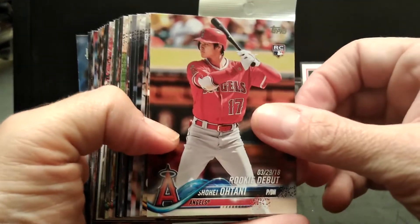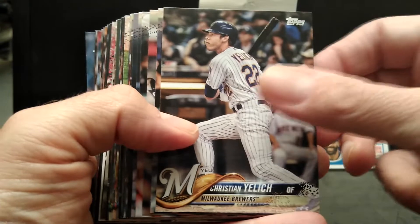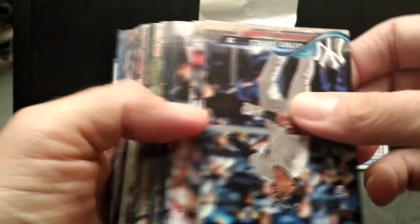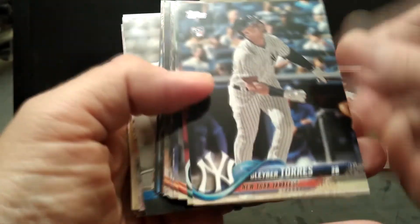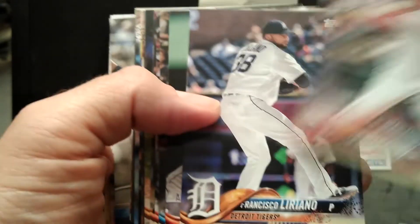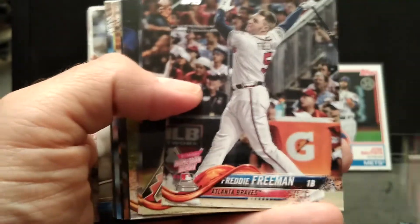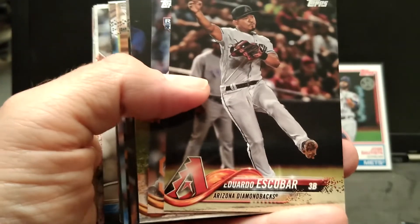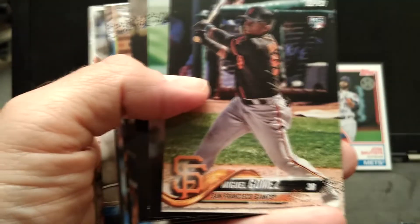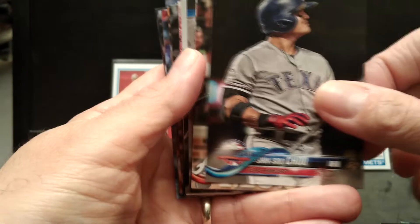All right, pack number one. Rookie debut — can't start any better than that. Tiny card. Another great one. I have a Torres, Martinez, Trevor Bauer, Freddie Freeman home run derby. Rookie cards — cool. These were on clearance at my local Walmart, can't go wrong. Great cards anyway.